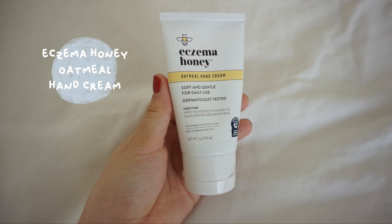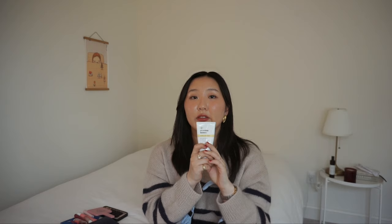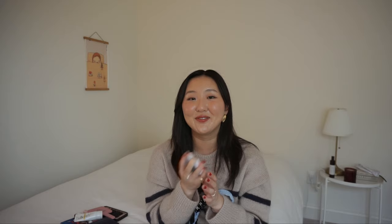I have two hand products. One is my Eczema Honey oatmeal hand cream — I carry this because it's smaller and I tend to have eczema on my hands, so it's nice to moisturize with a gentle cream. I also have hand sanitizer — I really like this one from Touchland because it's a spray, which makes it more fun to use. I have it in the scent Applelicious.